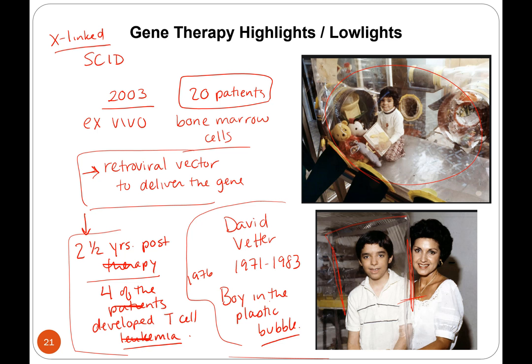We need to remember that 16 of the patients survived and are now healthy and can live without being confined to a plastic bubble. But it just goes to show that we don't have these vector systems under our control, and in some of these patients it actually caused death due to a different disease.